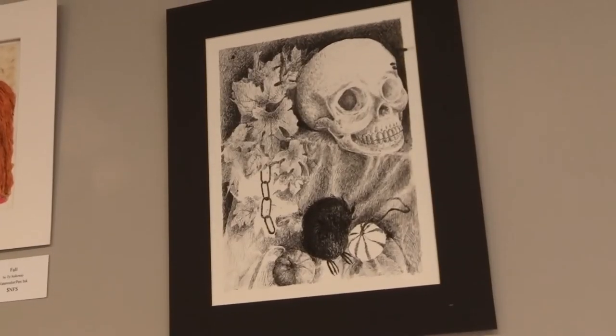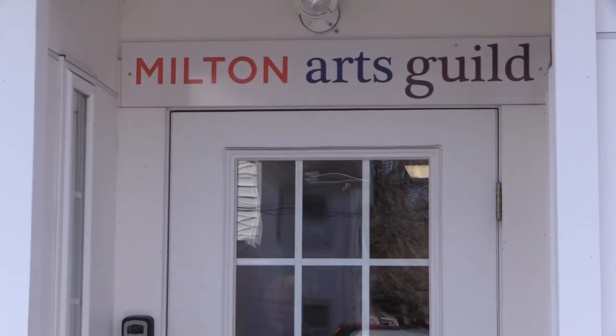The last couple of years we've picked two students because they were just so good and so close and showed a lot of promise, so we've also offered a second scholarship. One student reflected: I never thought my art would be valued like this, but I think the bright colors really make it stand out and I think it looks good.